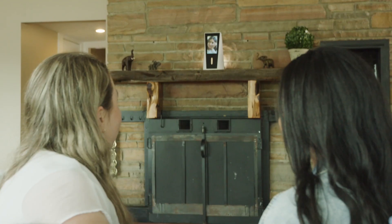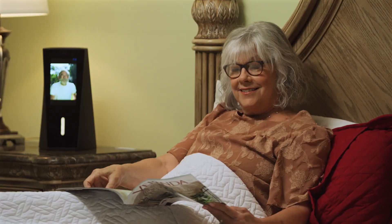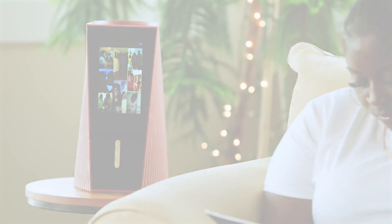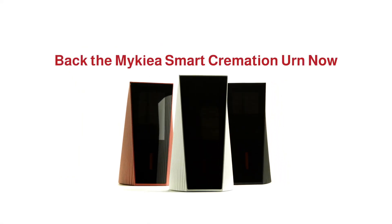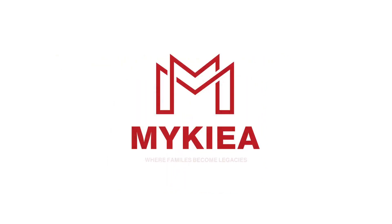Forever connected, forever remembered. The Maikea Legacy Smart Urns — celebrating lives and inspiring generations. Preserve your legacy now. Maikea, where families become legacies.